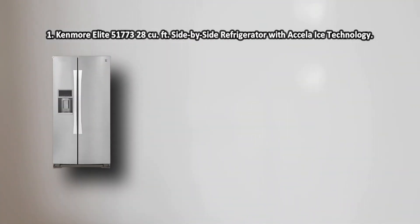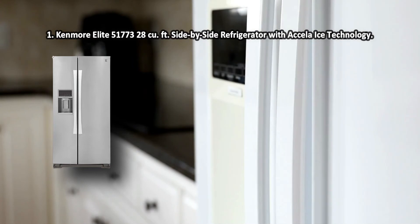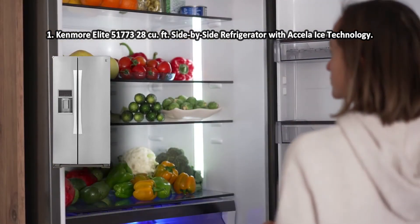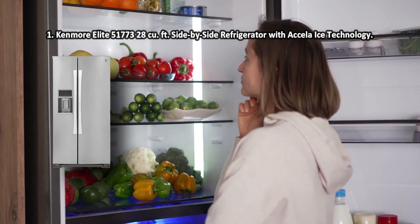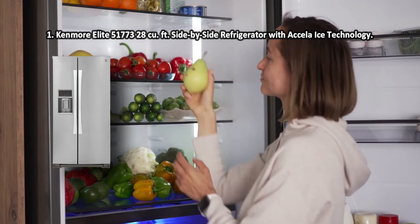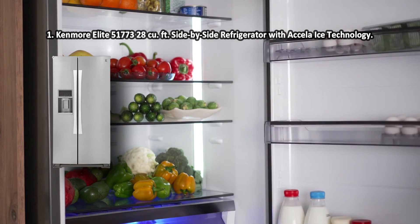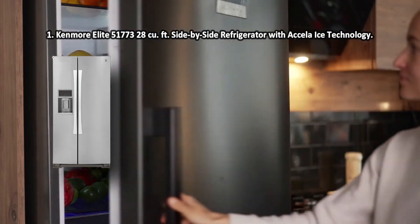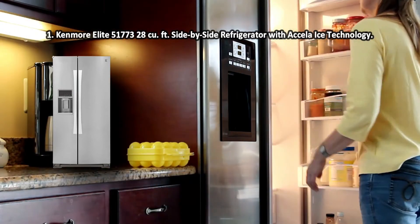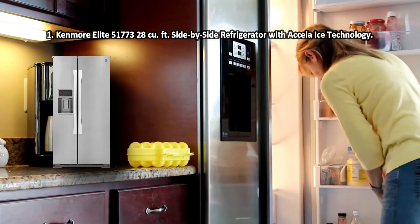At number 1: the Kenmore Elite 51,773 — a 28 cubic foot side-by-side refrigerator with Accela Ice Technology. The Genius Cool technology along with the Smart Sense Management will maintain optimal temperature and humidity levels so that everything inside the fridge stays fresh and crisp. The Kenmore 51,773 is capacious, powerful, and very sleek-looking. With a generous 28 cubic feet of interior capacity, it lets you stock up on groceries for a big family. The ice dispenser push release is situated somewhat inconveniently.